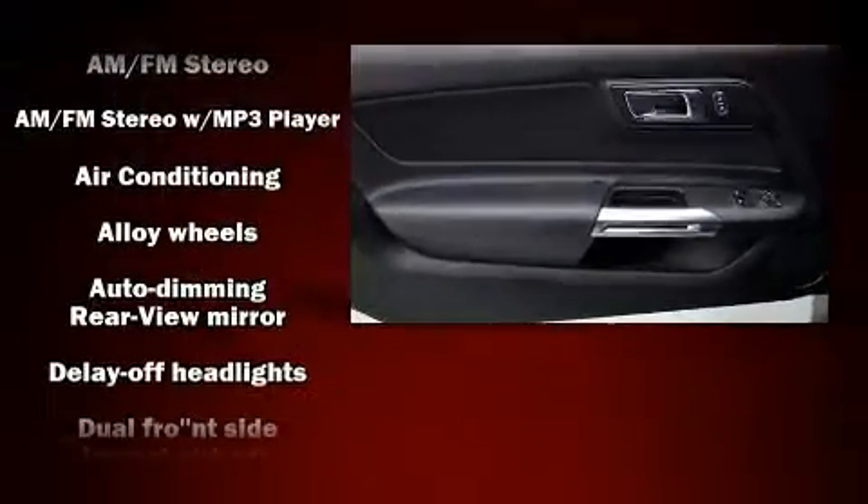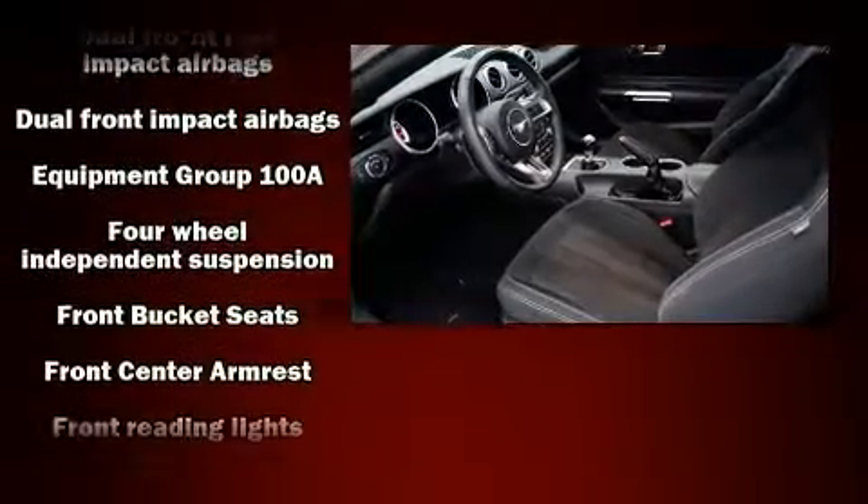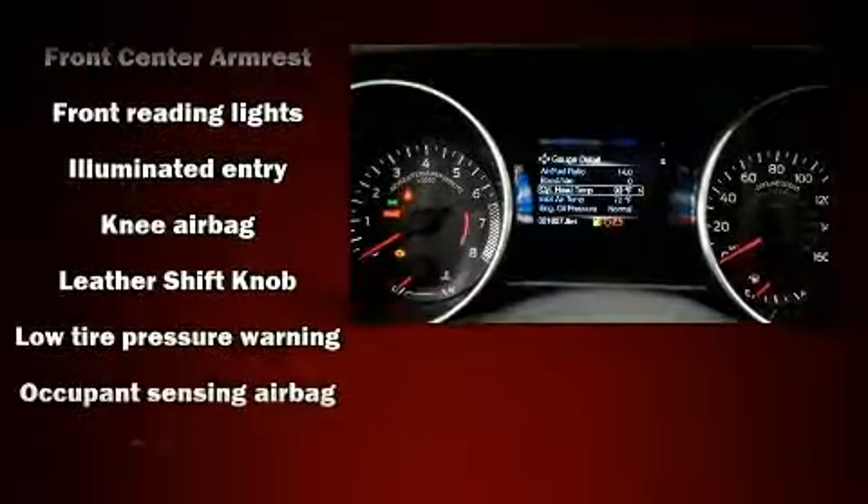Top features include cruise control, delay off headlights, variably intermittent wipers, a trip computer, remote keyless entry, and one-touch window functionality.